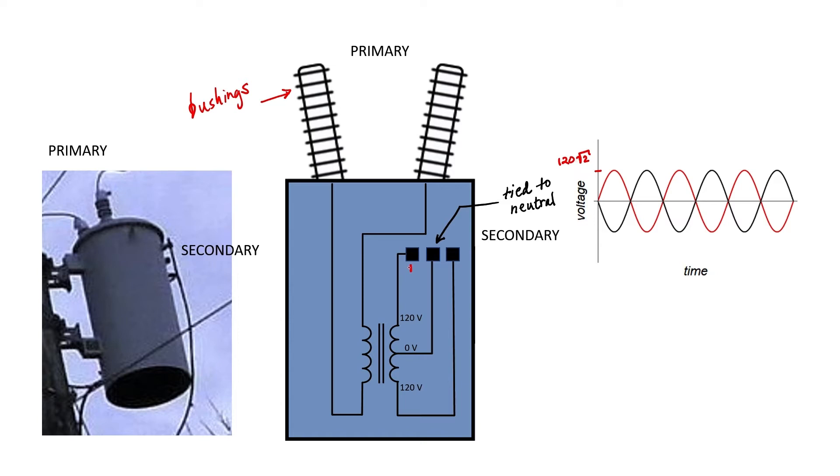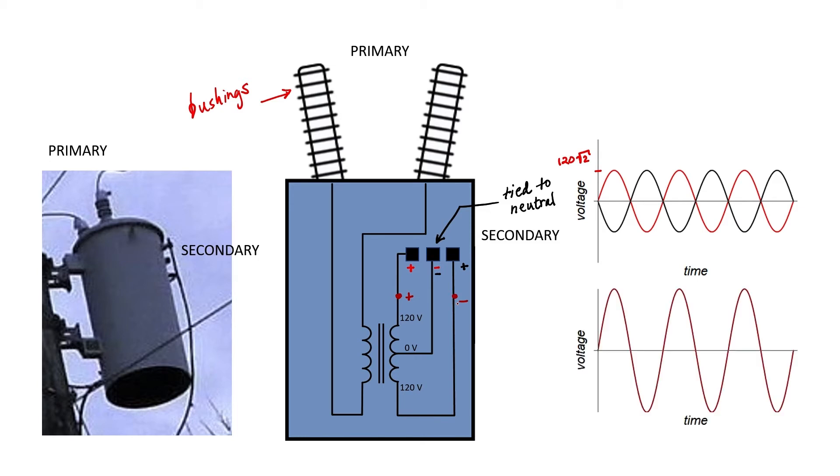The red curve plots the voltage between the high side of the transformer and neutral. The black curve plots the low side of the transformer to neutral. We also have the possibility of tapping power across the two phases and ignoring the neutral altogether. If I take the red waveform and subtract the black waveform, I get a brown waveform whose amplitude is 240 times the square root of 2, or an RMS value of 240 volts.